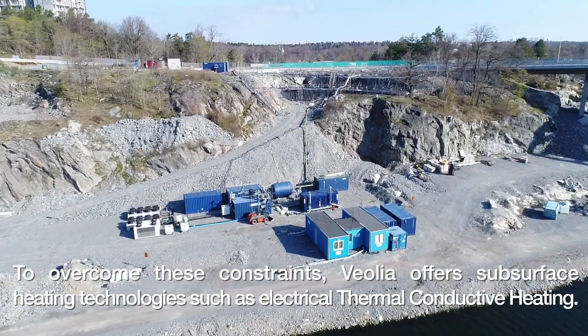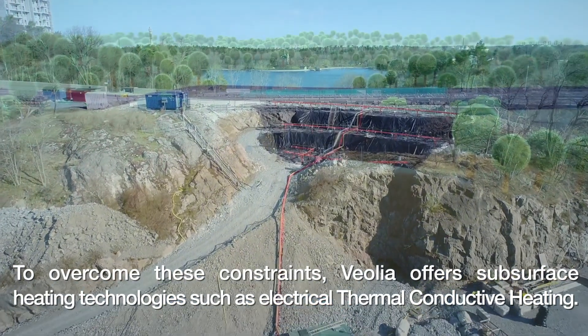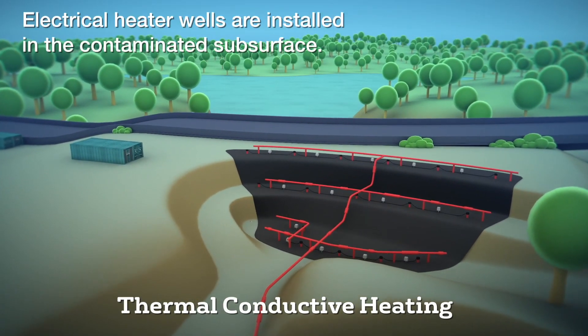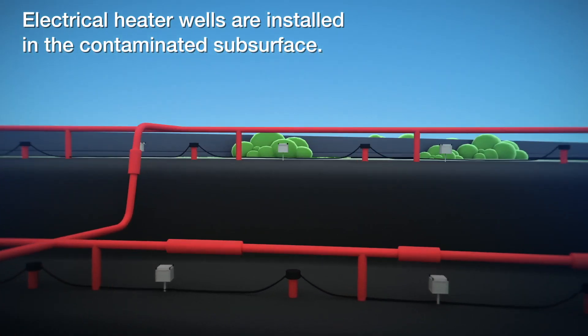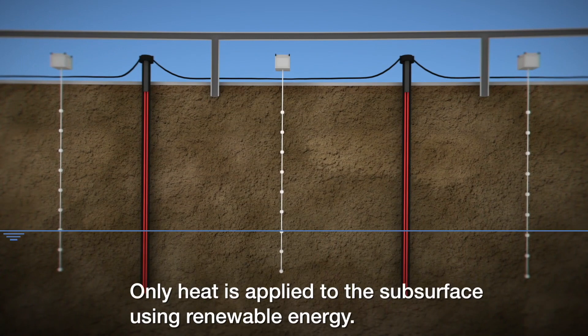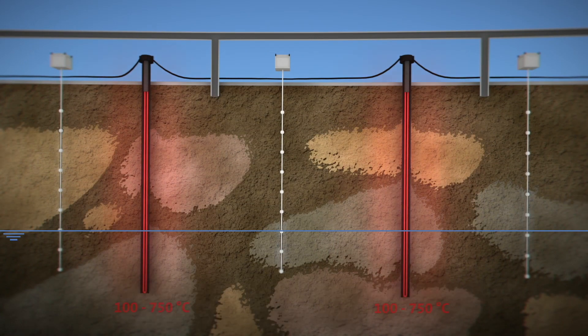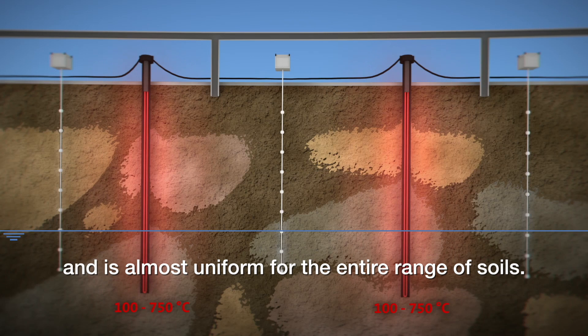To overcome these constraints, Veolia offers subsurface heating technologies such as electrical thermal conductive heating. Electrical heater wells are installed in the contaminated subsurface. Only heat is applied to the subsurface using renewable energy. The heat spreads by thermal conduction below and above the water table and is almost uniform for the entire range of soils.